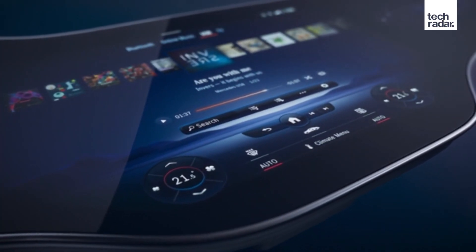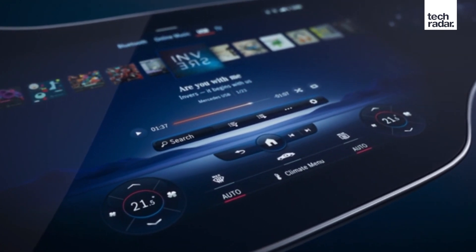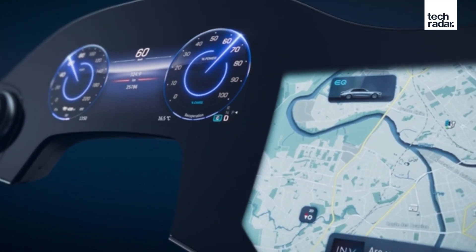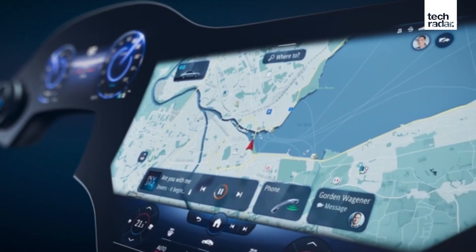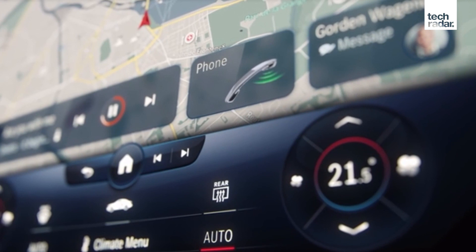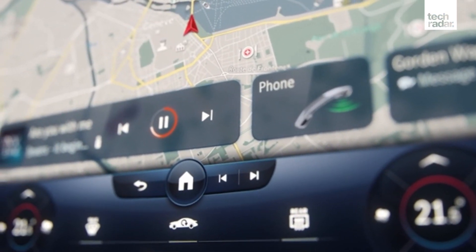There's a lot of functionality offered by the Hyper Screen. You'll be able to access your phone, charging information for your electric vehicle, entertainment features, navigation, connectivity, social media, and even seat massage settings — a real mix of comfort and connectivity.